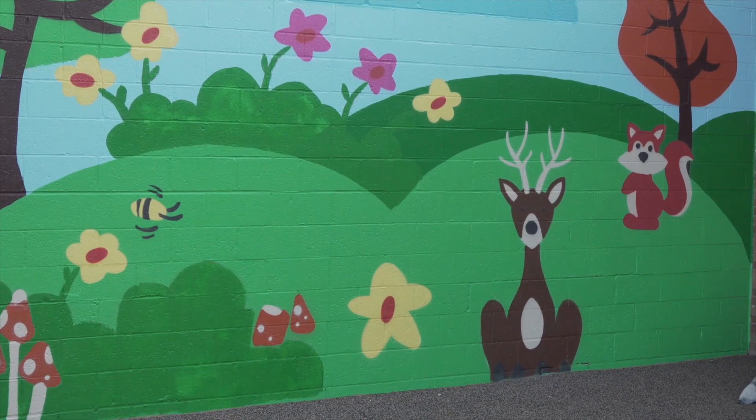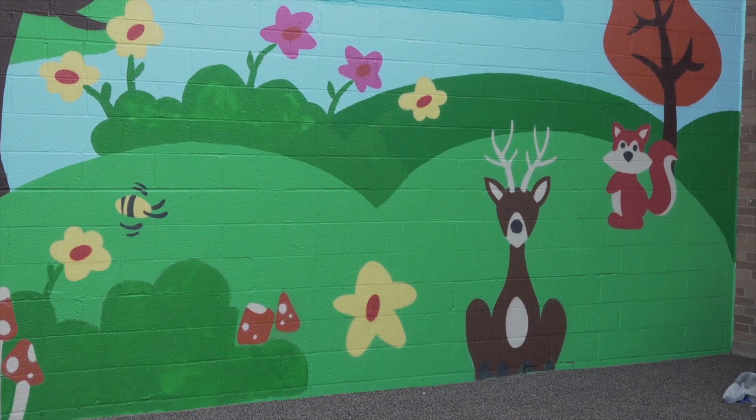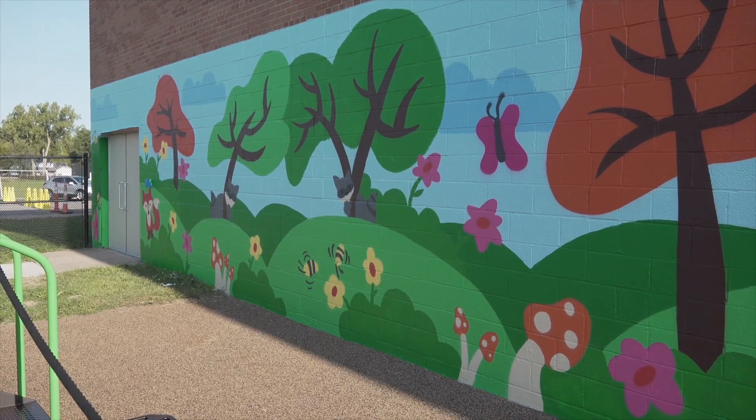The last thing we wanted was to complete the space with a mural. The wall behind me was a big white wall, just part of the brick, and so we had an idea of having a mural painted.